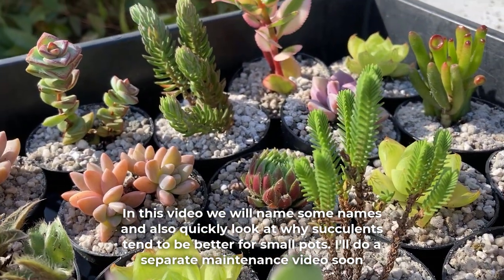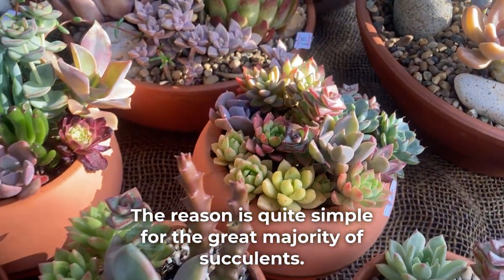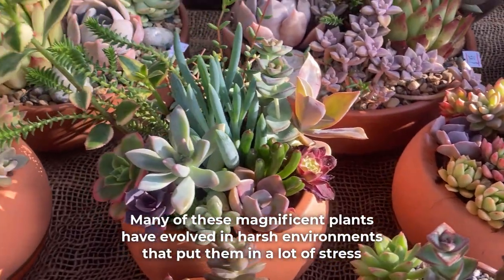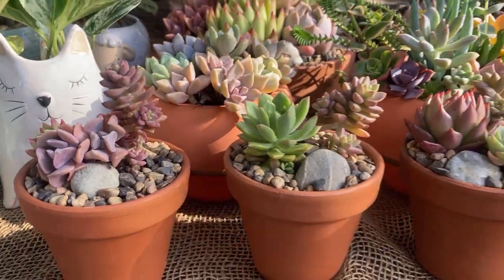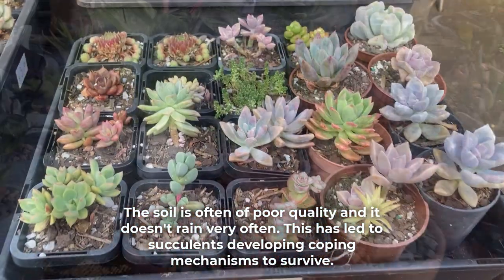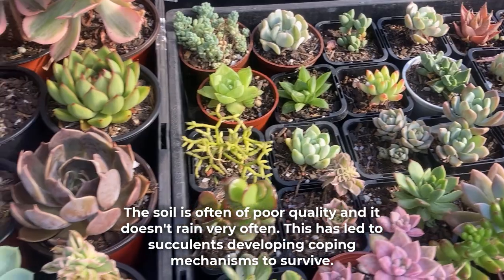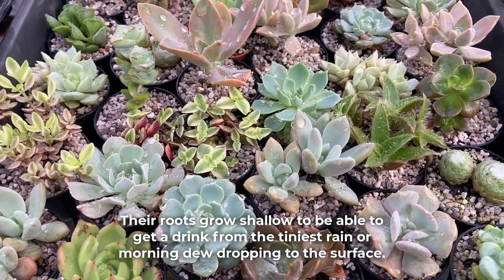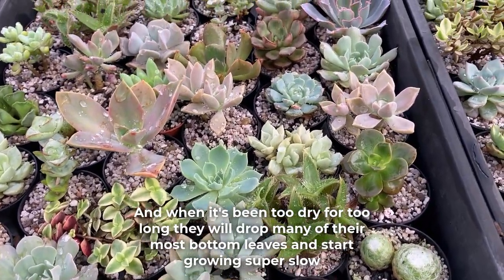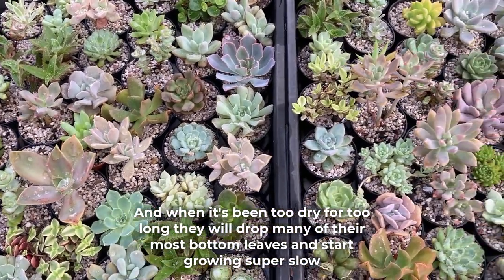I'll do a separate maintenance video soon. The reason is quite simple for the great majority of succulents. Many of these magnificent plants have evolved in harsh environments that put them under a lot of stress. The soil is often of poor quality and it doesn't rain very often. This has led to succulents developing coping mechanisms to survive. Their roots grow shallow to be able to get a drink from the tiniest rain or morning dew dropping to the surface. And when it's been too dry for too long, they will drop many of their bottommost leaves and start growing super slow.